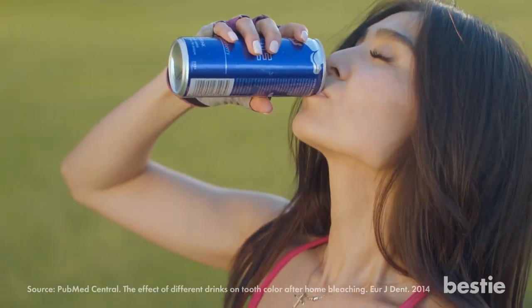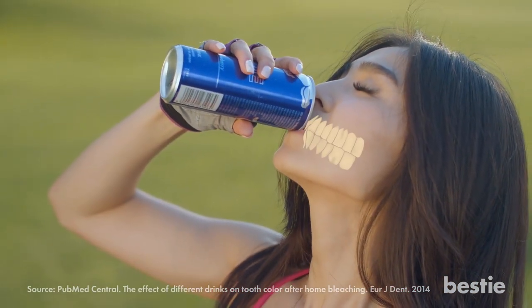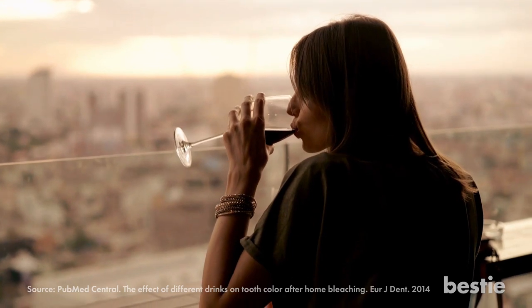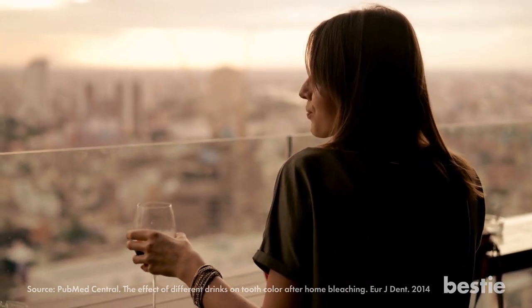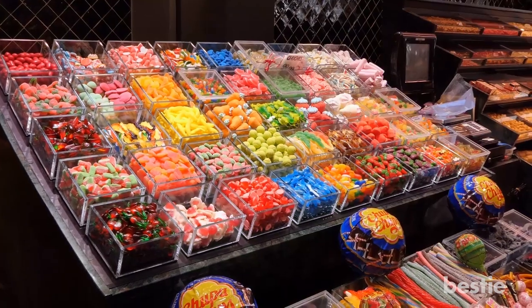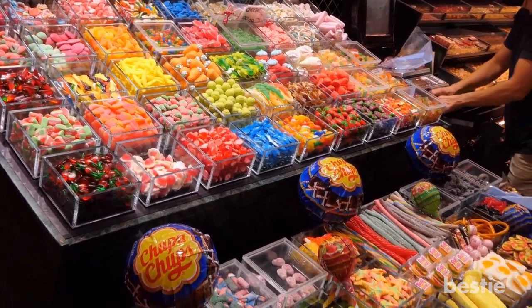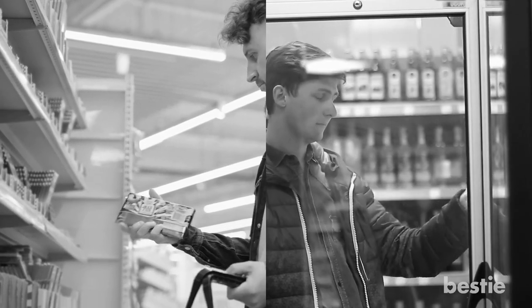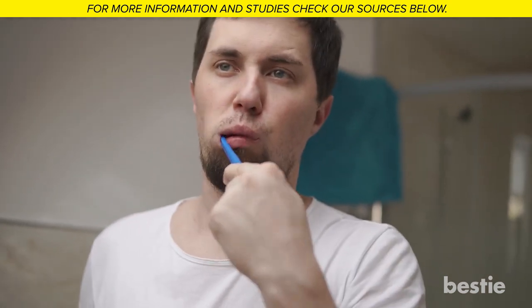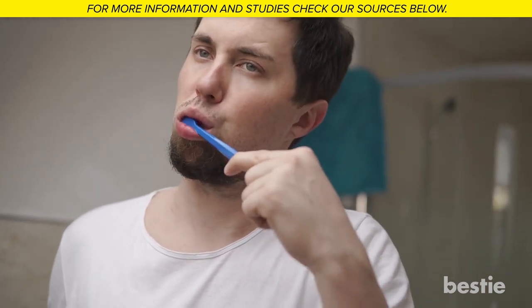Acidic drinks can eat away at your enamel, increasing the chances of yellowing. Red wine can also roughen your tooth enamel, allowing dark red particles to stick to the tooth surface. Not to mention chocolate and gummy candies that satisfy your sweet tooth. Since avoiding all these staining foods and drinks all the time isn't possible, experts recommend brushing your teeth right after eating and drinking, or at minimum rinsing your mouth out with water to help prevent staining.